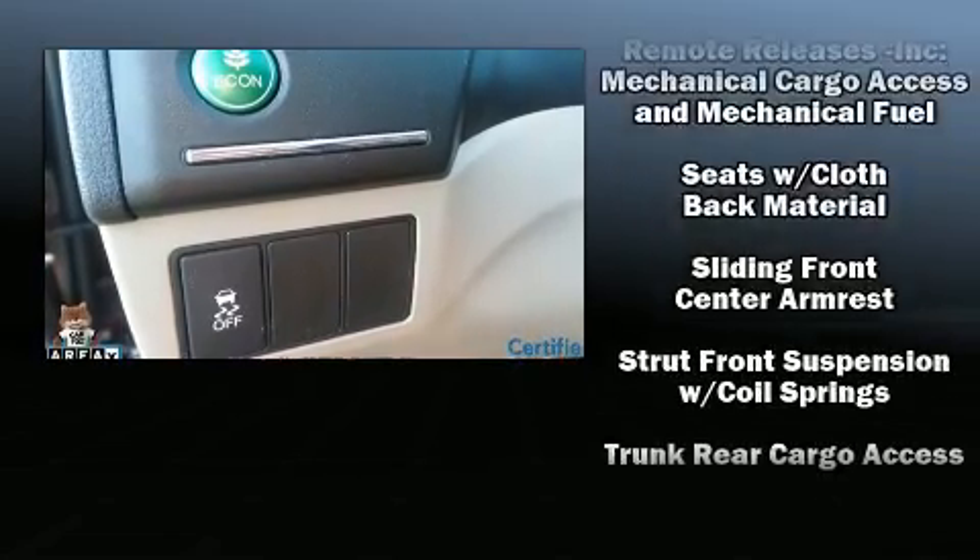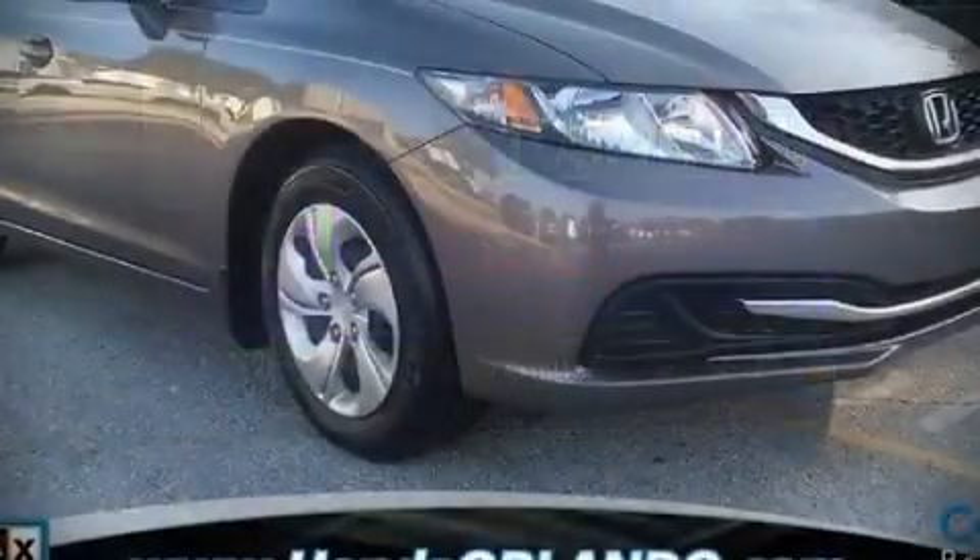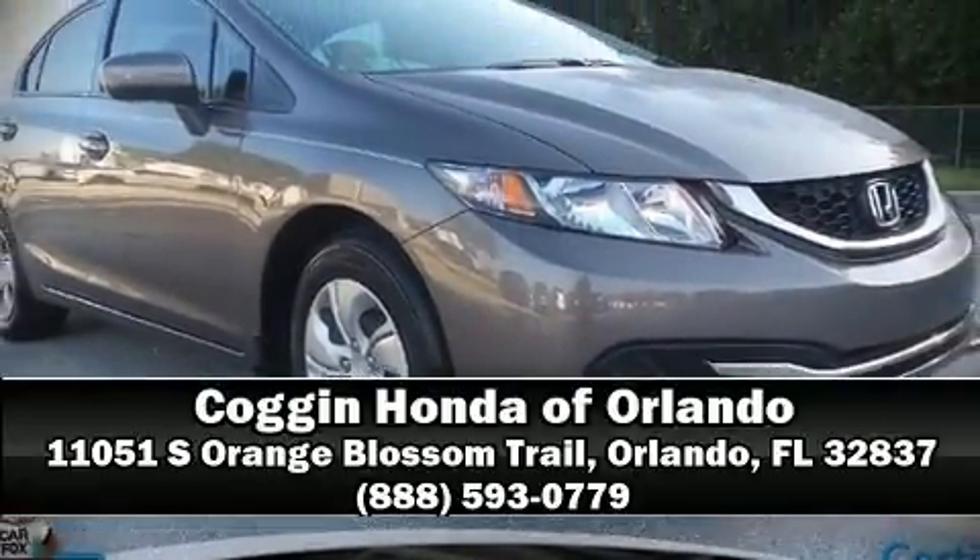Various mechanical systems are monitored by electronic stability control, keeping you on your intended path. Our experienced sales staff is eager to share its knowledge and enthusiasm with you — stop by our dealership or give us a call for more information.